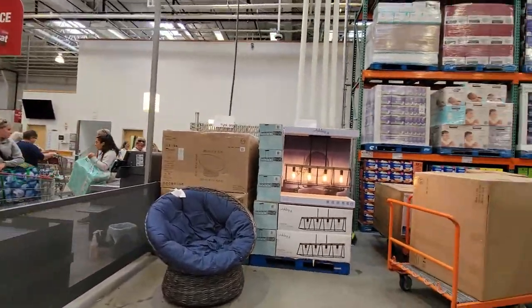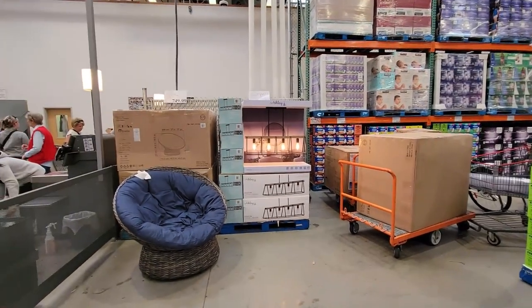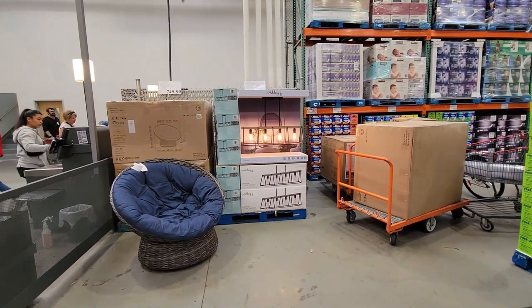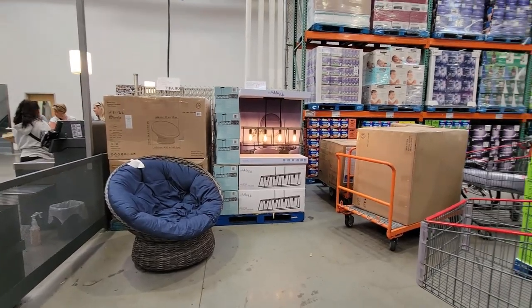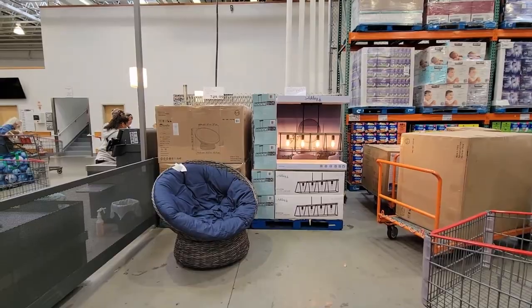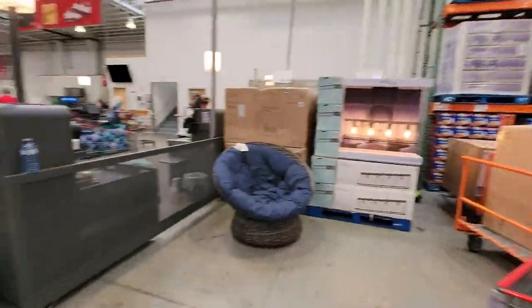Isn't that gorgeous? Look at that light, Amanda. $99.97 — that's a beautiful light. I'd love that above my dining table or something. That would be better than the one I have. And the Papasan chair or umbrella chair. We can get the tampons for free.